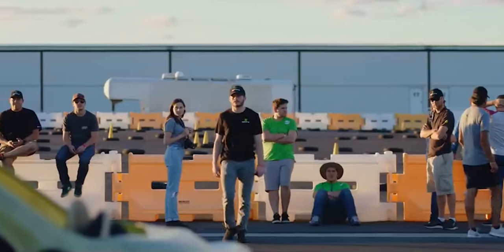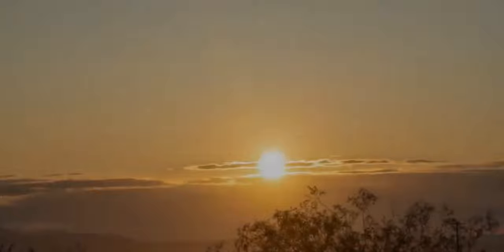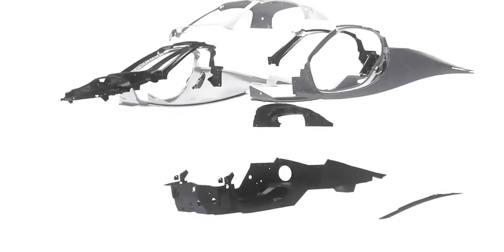In this video, we are going to look at Aptera's Delta design iteration for its solar electric vehicle. Before we get into the details of Aptera's Delta phase development, let's make a rundown on the previous iterations of its development phase.